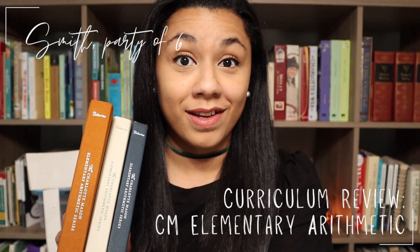Hey everybody, welcome back to Smith Party of Six. I'm Adriana Smith and today I'm going to be reviewing the math curriculum that we've been using this year. If you've followed us for any amount of time at all, you know that math has been the point where we have struggled the most to find our groove.